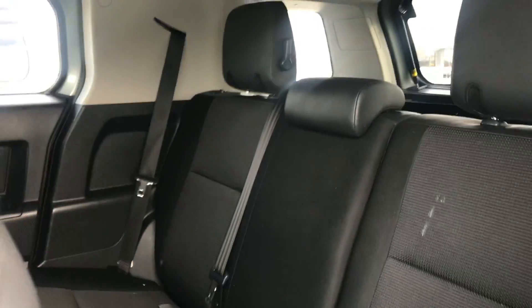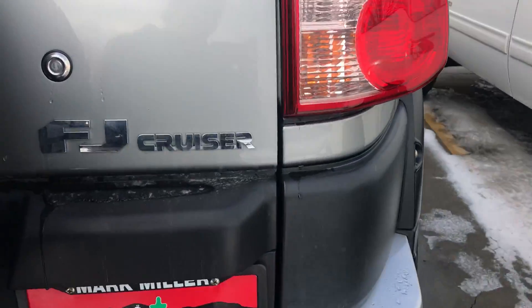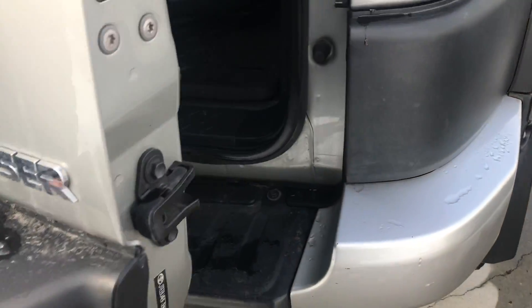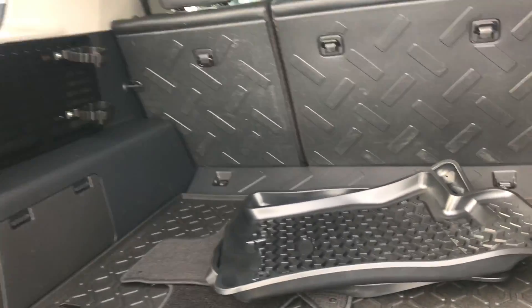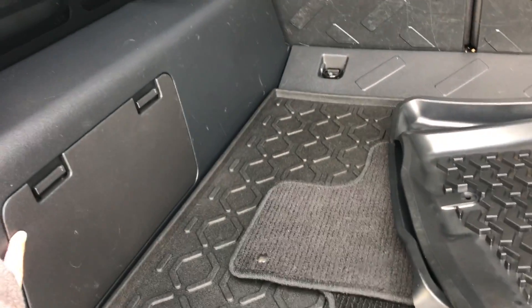Onto the back of the vehicle, you have quite a bit of space for your passengers. You also have more storage space by just folding those seats completely flat. To open the back of the vehicle, right here above the license plate — you've got your all-weather floor mats, some storage cubby holes, and a lot of space.